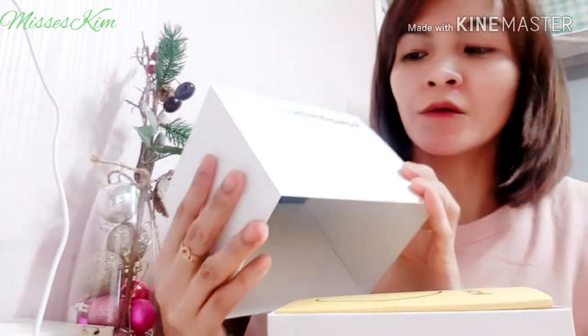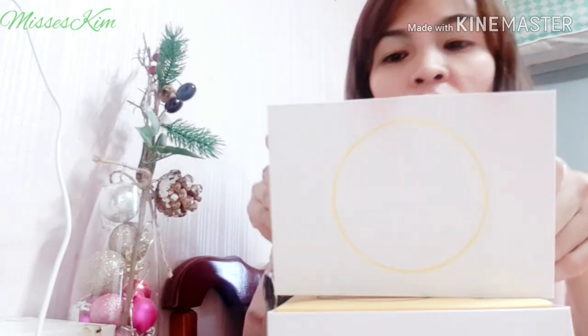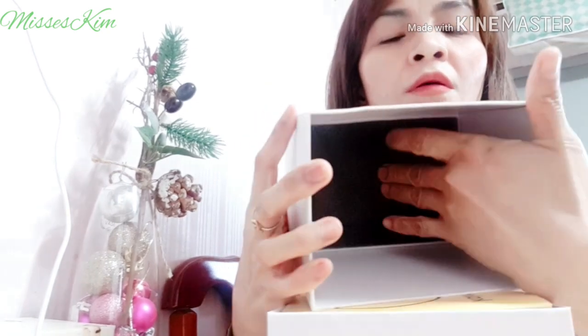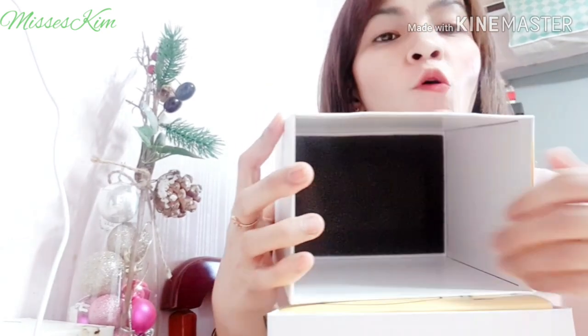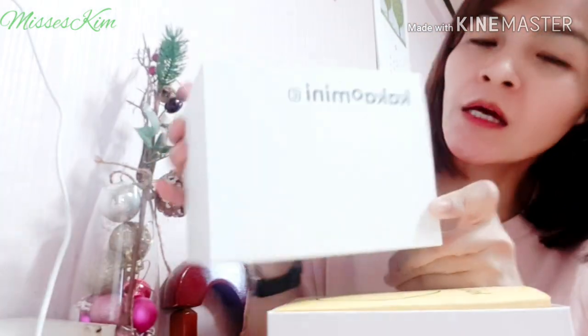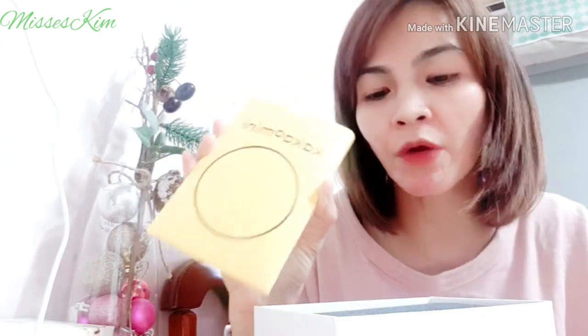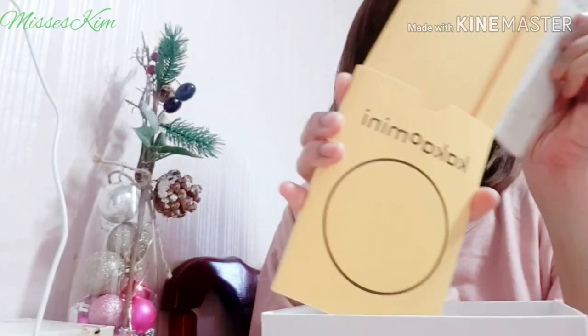That's the packaging — there's a circle inside. Then on the bottom, there's a thin foam. And inside, there's also an instruction manual. Actually, the instruction manual was probably originally placed inside first. My husband checked it earlier before giving it to me — he checked if there was any damage.